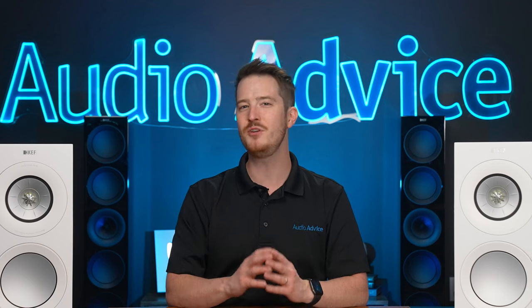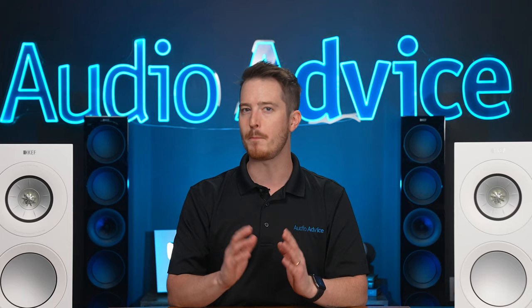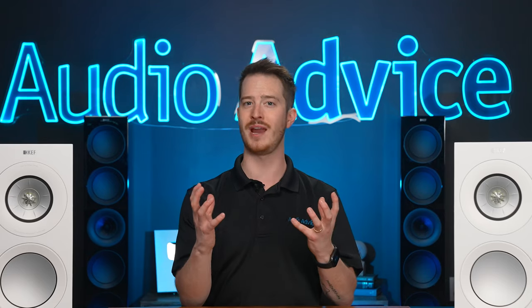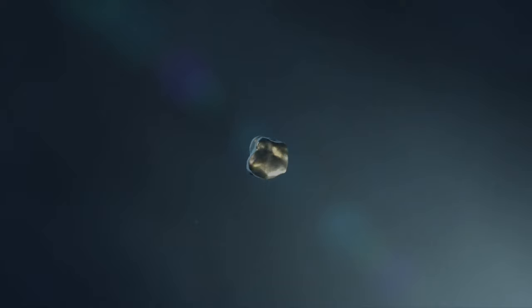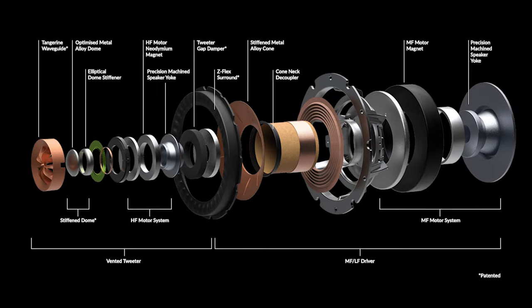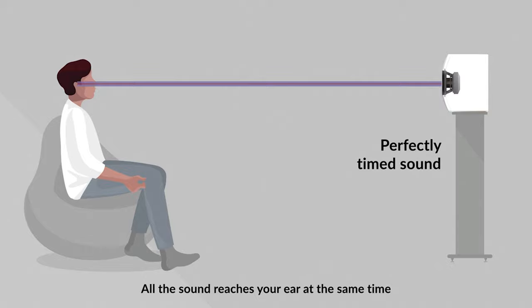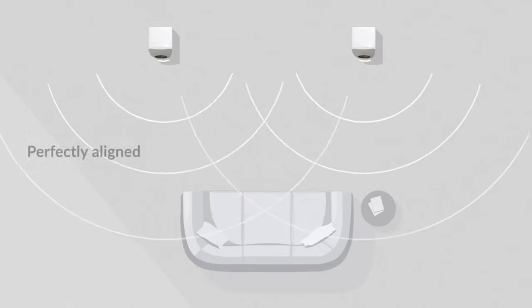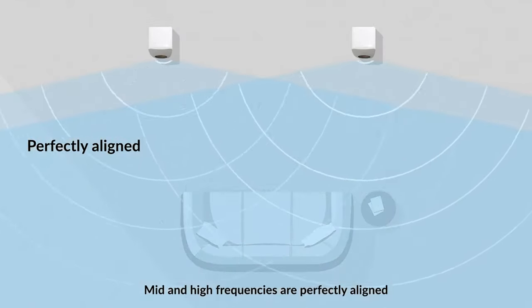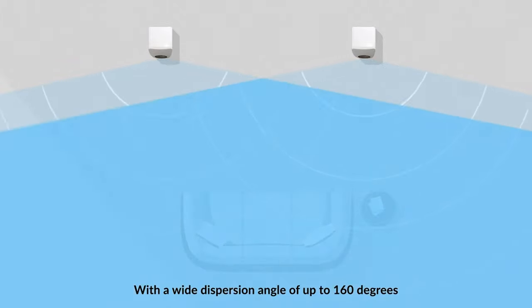If you're brand new to KEF, you may not be aware of their famous Uniq design. Many people believe the perfect speaker would be a sphere that radiated sound from its entire surface. In 1988, KEF invented the Uniq, which comes very close to this dream design with the tweeter sitting right inside the mid-range driver, perfectly time aligned. This creates a much wider listening field and a flatter frequency response, and their Uniq design has won countless awards and is now in its 12th revision.